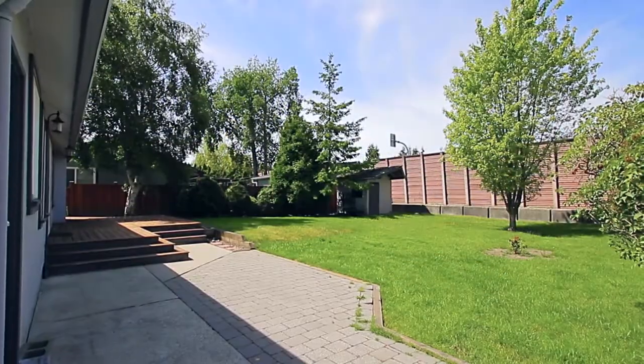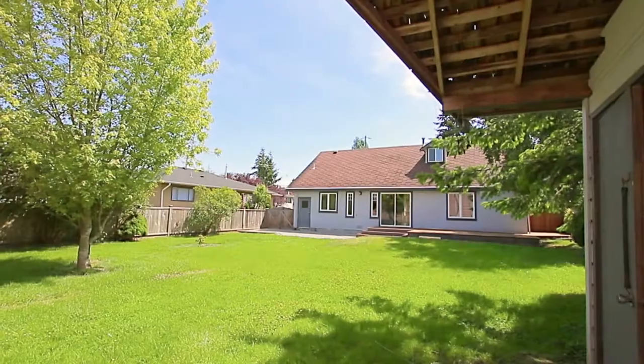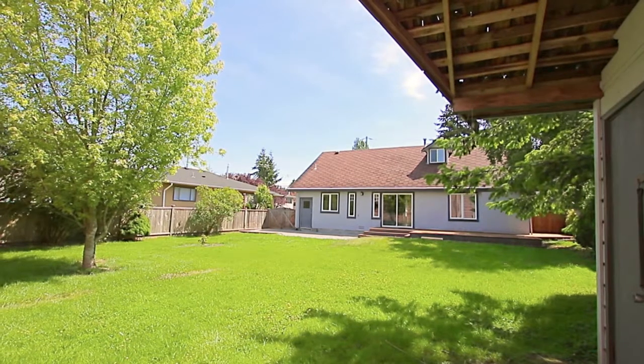There is also a lower patio beside the deck, and both overlook your backyard, with lots of space for the kids and fenced for additional privacy.